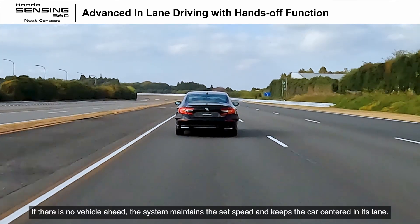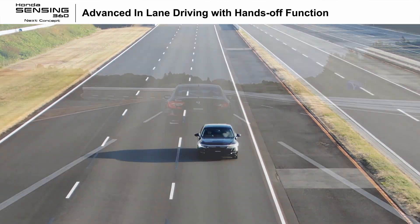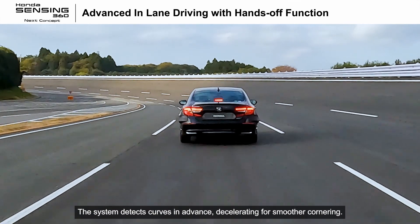If there is no vehicle ahead, the system maintains the set speed and keeps the car centered in its lane. The system detects curves in advance, decelerating for smoother cornering.